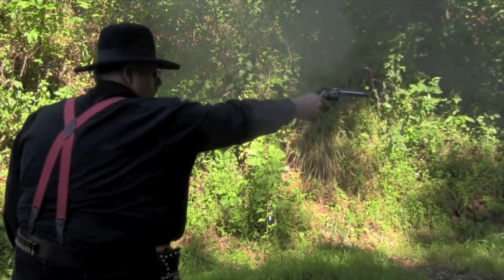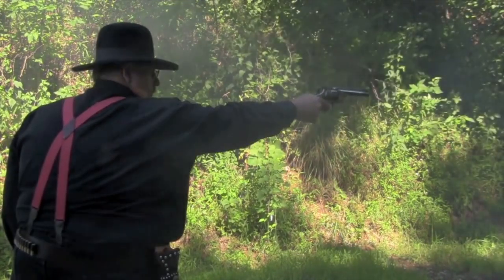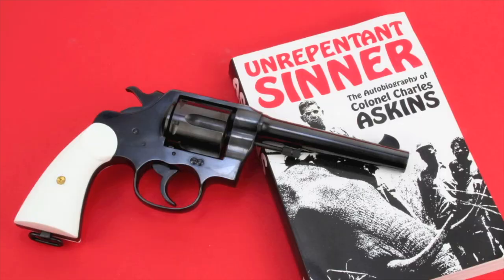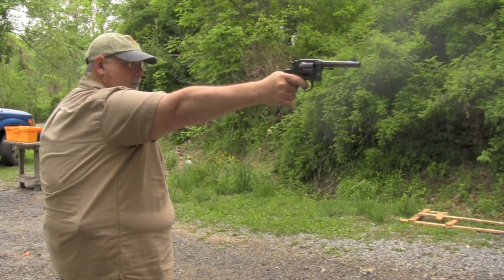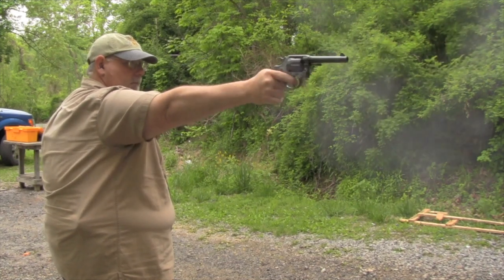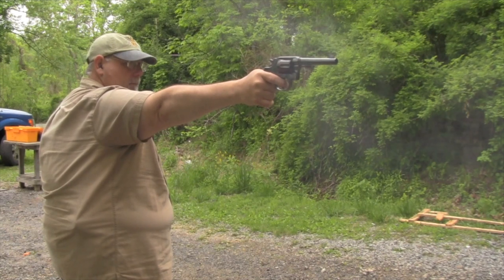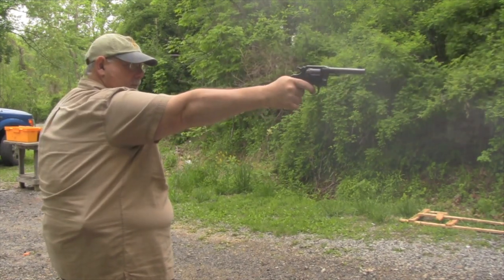All right, let's give you a little rundown on what guns are going to be featured in the 2020 antique firearms calendar so you'll know essentially what to expect. Now these are not the final pictures being used, but they'll give you a pretty good idea of what's going to be in the calendar so you can decide if you'd like to have that on your wall.